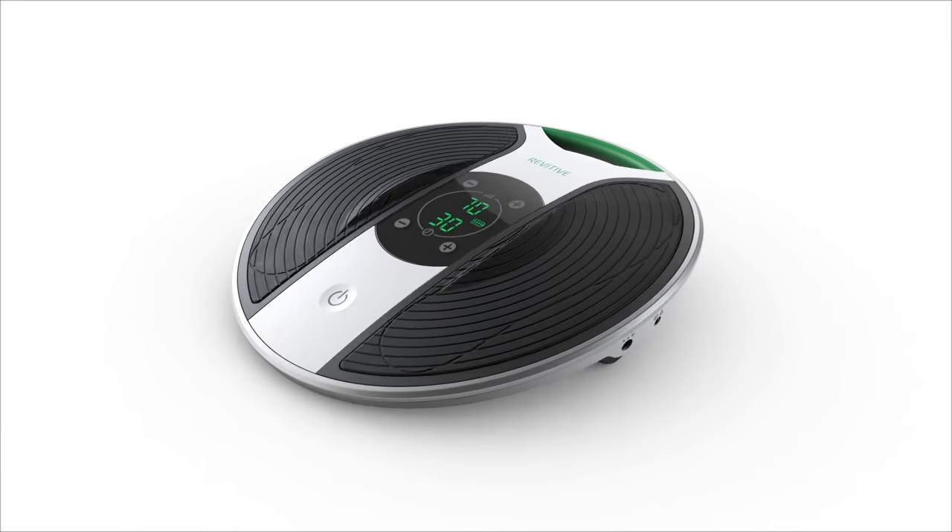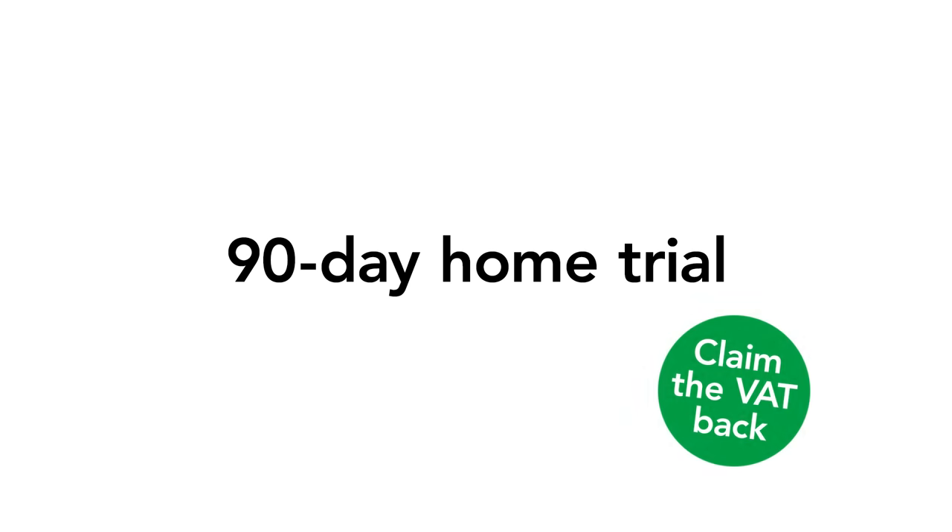You too could benefit from Revitiv Medic. You can even spread the cost over four months and enjoy our 90-day risk-free home trial with free shipping. And if you have a long-term illness or disability, you won't even pay any VAT — a significant saving.